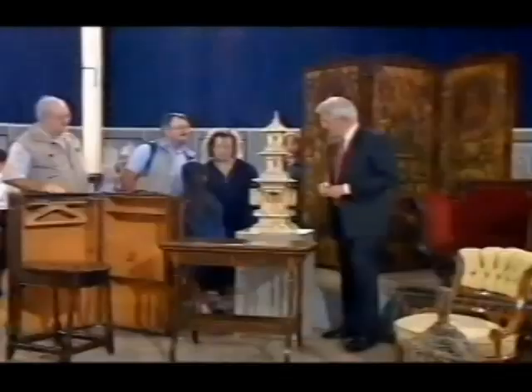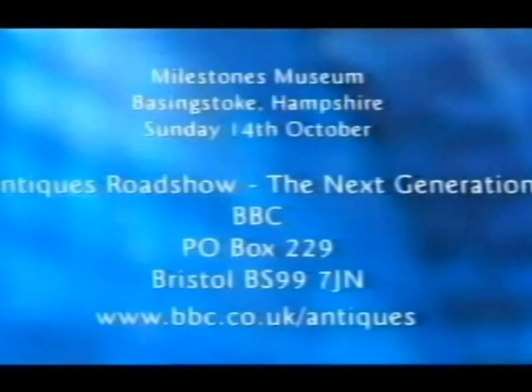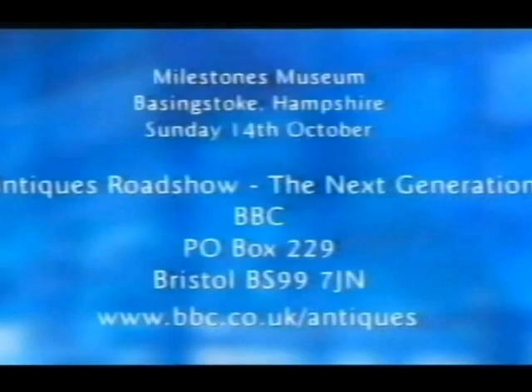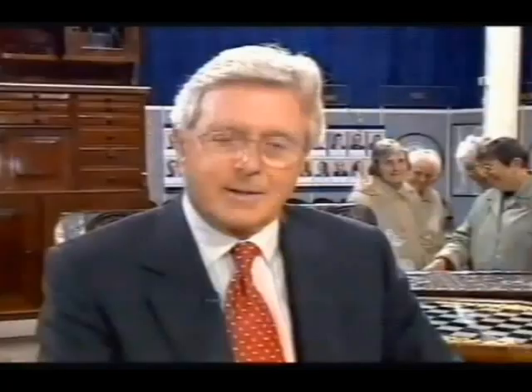That's it for the first show of the new series. But I'd like to tell you about a special event — our annual Children's Roadshow, which we should be recording from Milestones, Basingstoke, in Hampshire on Sunday the 14th of October. It's open to young people up to the age of 18 — adults will be allowed in only if looked after by a responsible child. If you're under 18 and would like to know more, write now to this address for your free ticket: Antiques Roadshow the Next Generation, BBC PO Box 229 Bristol BS99 7JN, or apply online at www.bbc.co.uk/antiques. Until next week from Derbyshire, goodbye.